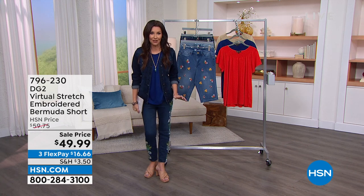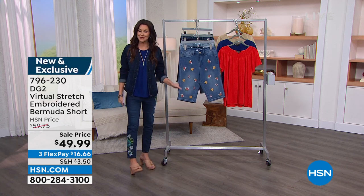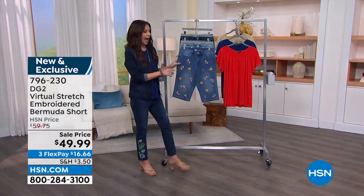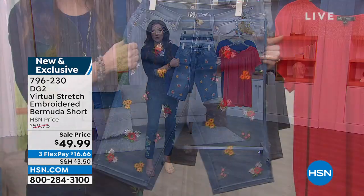Something new and something on sale. We've got your perfect Bermuda short. I'm wearing the embroidered jeans, but how about just going for it with the Bermuda short?